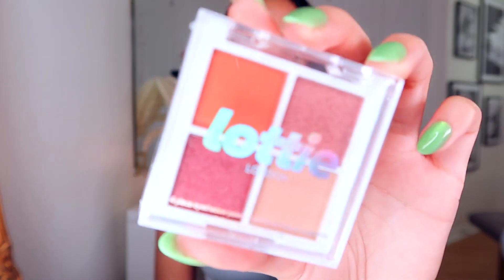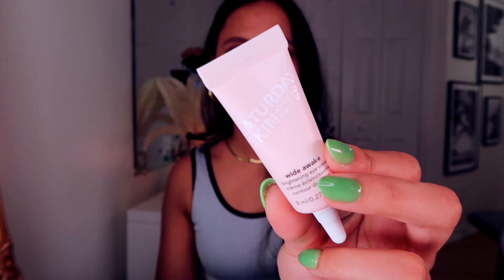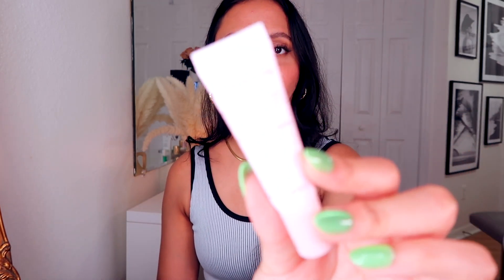Then we have from Lottie London a four quad eyeshadow palette in the shade The Rust. I've been actually wanting to try Lottie London because they're like a drugstore eyeshadow and makeup brand, and they always look like they have really cute stuff, so this one I might actually be down to try. Then we have from Saturday Skin the White Awake Brightening Eye Serum. Lastly, from Glow Recipe, we have the Watermelon Glow Niacinamide Dew Drops.